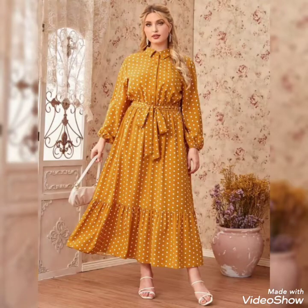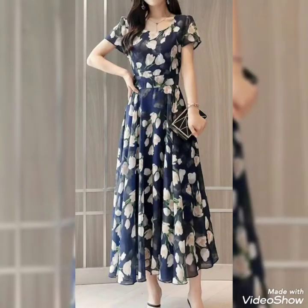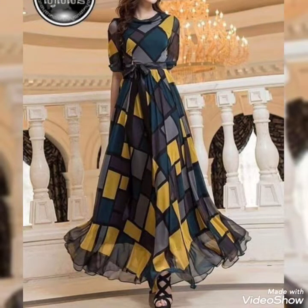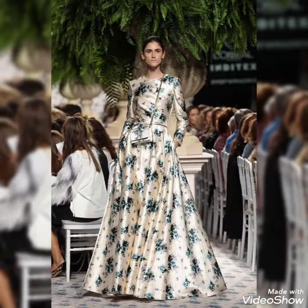Hello guys, how are you all? I hope that you are fine and good. Welcome back to my YouTube channel. I'm sharing with you the most beautiful and gorgeous designs of prom dresses and beautiful long frocks and skirts. These prom dresses are very unique and trendy.